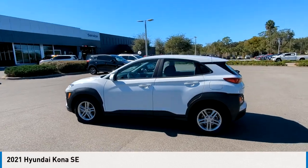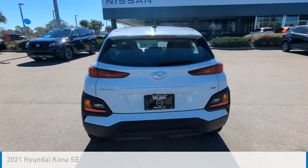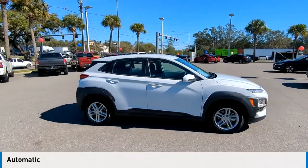Take a ride in the 2021 Kona. This vehicle is powered by an all-wheel drive, 4-cylinder, 2.0-liter engine, and comes with an automatic transmission.